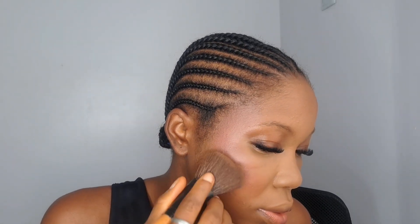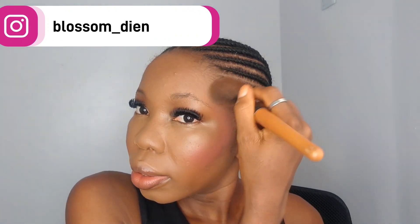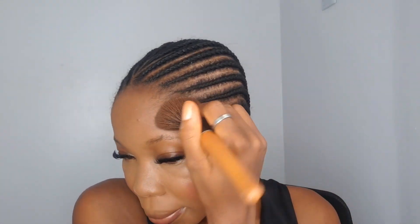To bronze up my face, I'm using a shade from the Flawless Ivy Face Palette. For my everyday look I don't go in with a liquid contour — I just use powder contour. Then I contour my nose to give it that surgical, straight, pointed look using that same powder.